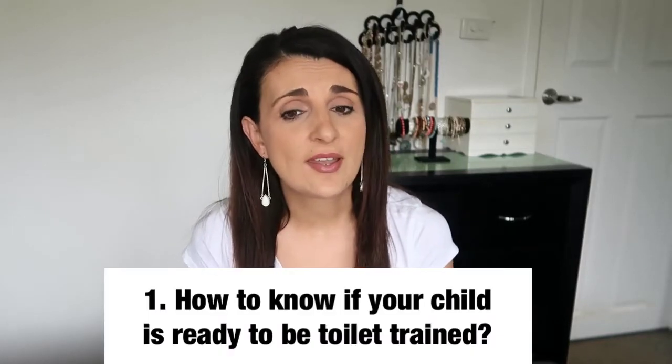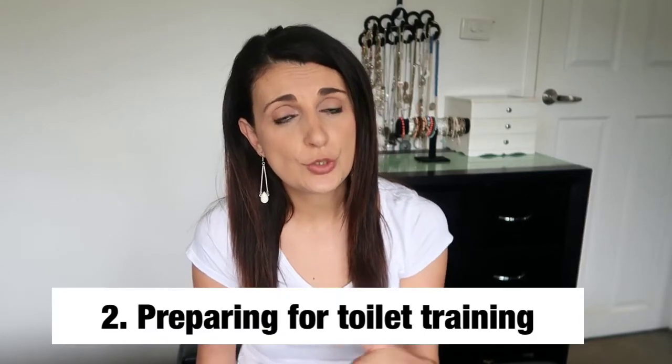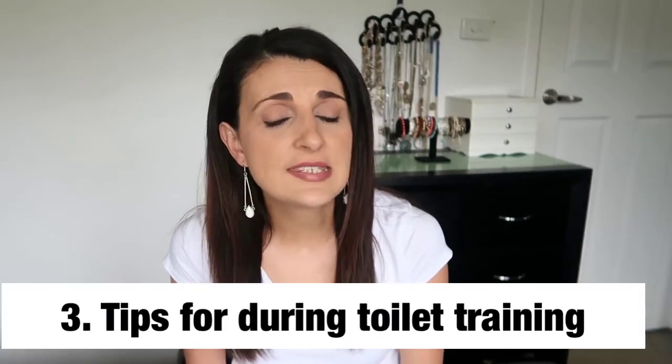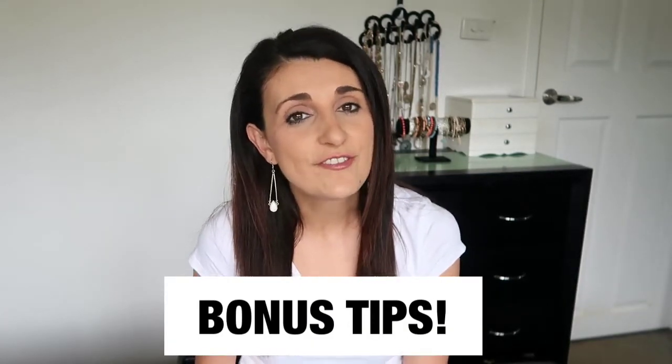This is my second child that I have toilet trained now, so I feel like I've got some skills and tips and tricks to share with you guys. And she's now successfully toilet trained. So I'm going through the cues to watch out for when you suspect they may be ready for toilet training, to what to do before you start, then some tips during the whole process, and I'm going to add some bonus tips at the end — so make sure you watch until the very end. Okay, let's get started.